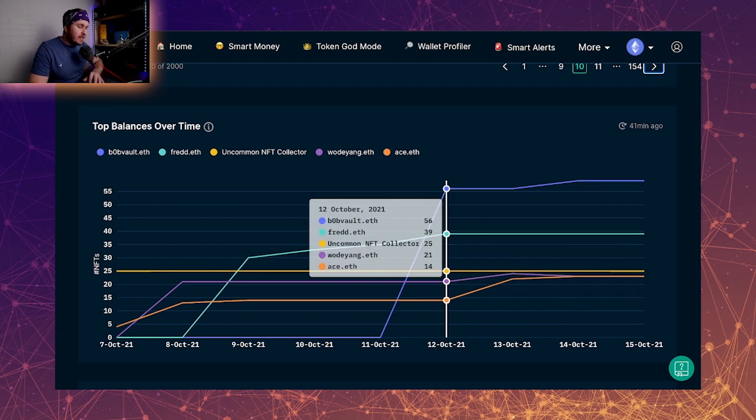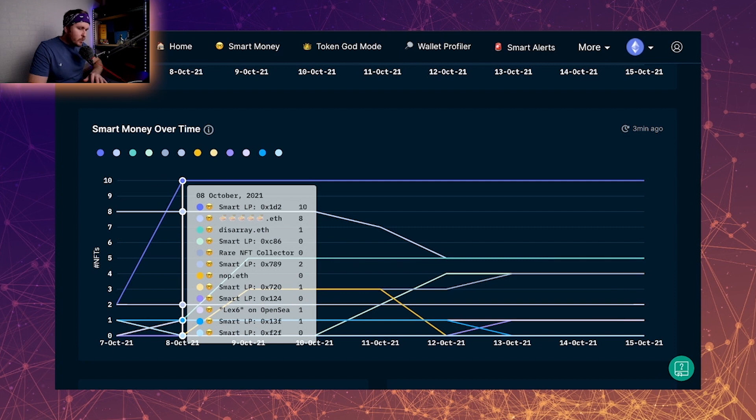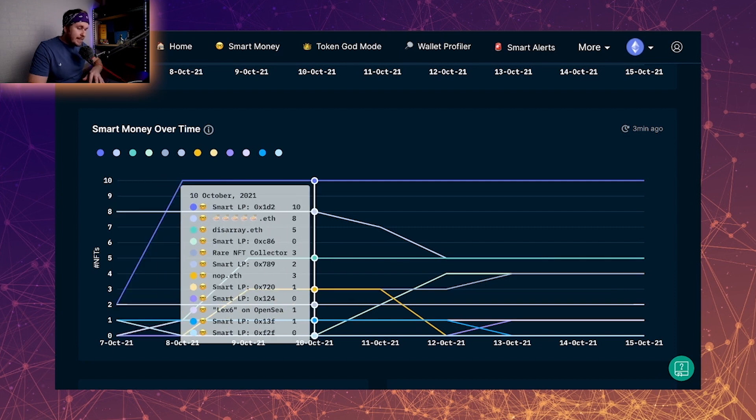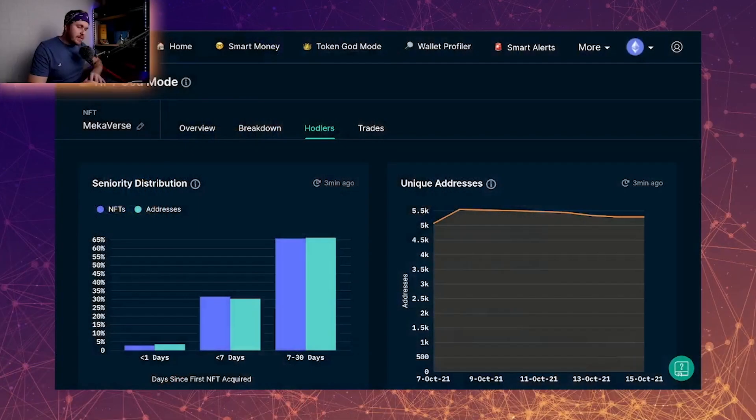When it comes to the smart money, it looks a little chaotic but overall they appear to be holding strong. Looking at the unique addresses, the story this is telling is that all of the smaller retail holders have offloaded their mechas — those that had one or two have sold them, putting them in the hands of people who already had mecha. On the mint day we had 5,555 unique addresses and now it's currently at around 5,200 to 5,300.